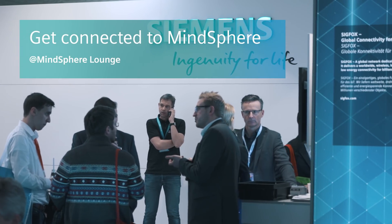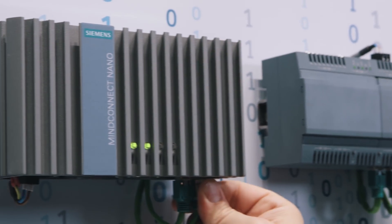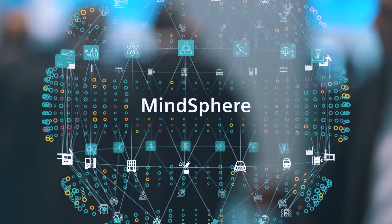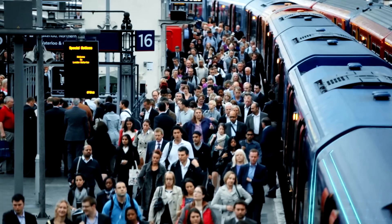MineConnect enables you to securely plug-and-play connect Siemens and third-party products and equipment. Your easy way to get connected to the Minesphere platform. With MineConnect, Siemens offers numerous possibilities for connecting machines, plants, and worldwide fleets to Minesphere.